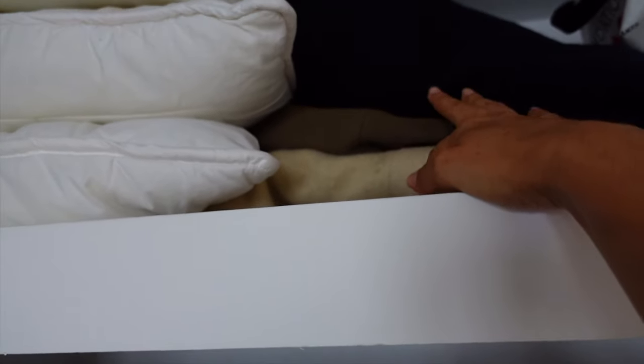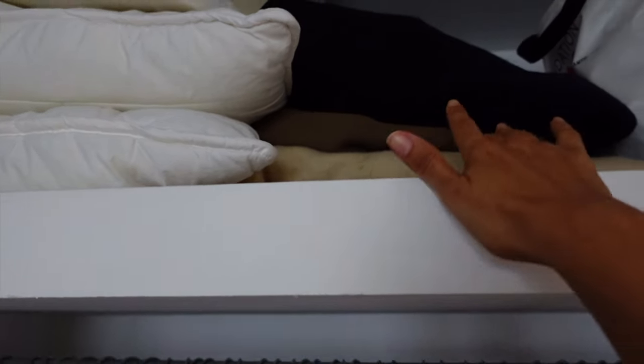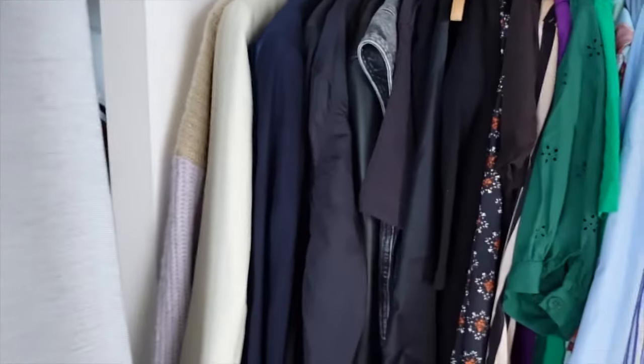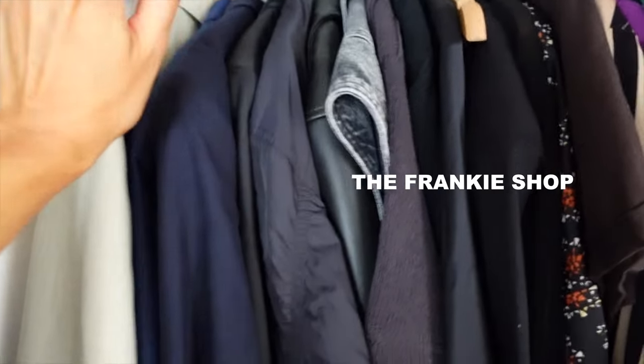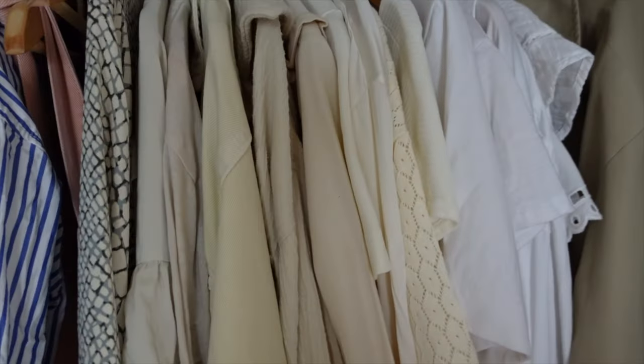Ça me fait penser que je vais descendre mes deux blazers en laine. Il ne fait pas encore assez frais pour les mettre, mais je vais les descendre pour les voir dans ma penderie. En termes de blazers, j'ai ceux-là. Celui-là, je pense que je vais le vendre. Et ceux d'Izac, j'ai bien envie de m'en acheter des nouveaux — des plus récents pour femmes, avec une coupe oversize pourquoi pas. Je sais que The Frankie Shop et Arket font de très bons blazers.